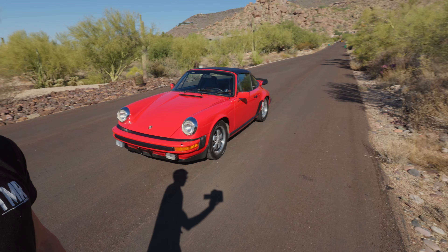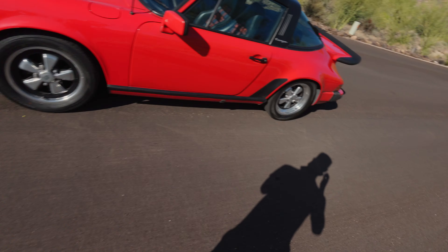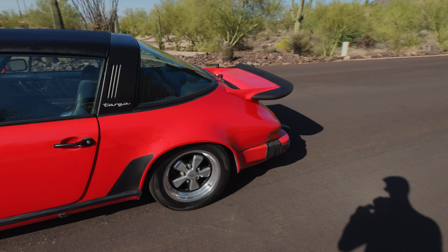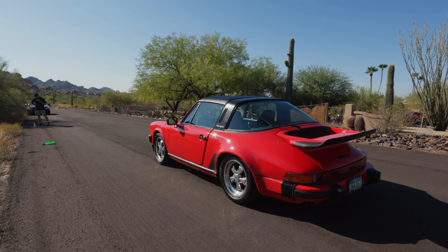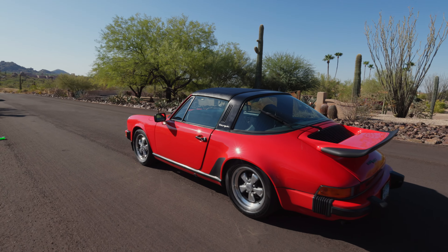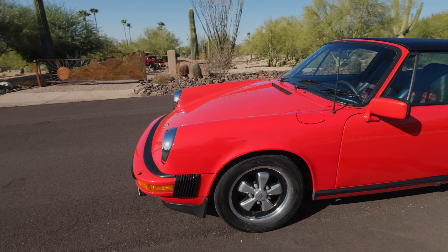So here with the Porsche, it is an '80 Targa SC. Check this thing out — I'm going to be giving you guys a little walk around. A little 80s classic car. Doing a nice BAT listing for this one.